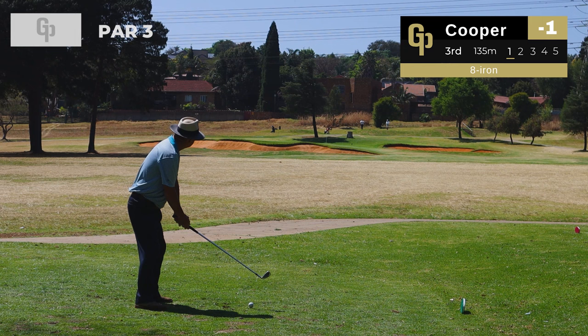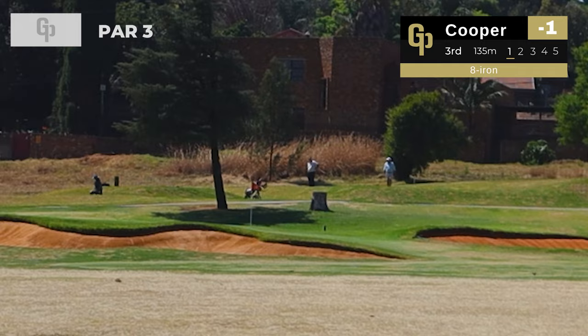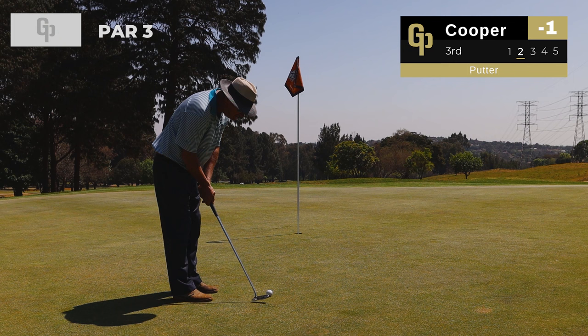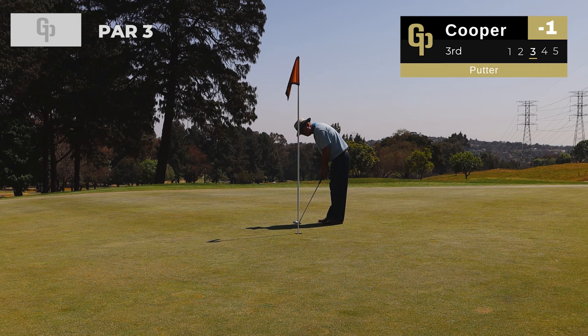We're on hole five now and Phillip Cooper, the greenkeeper at Wingate, is joining us. Let's see if he can find the green — oh it's looking good, just right of the flag, gave the hole a bit of a scare. He's putting for birdie — oh just left it a bit right. He cleans up for par, leaving us at one under going into the next hole.